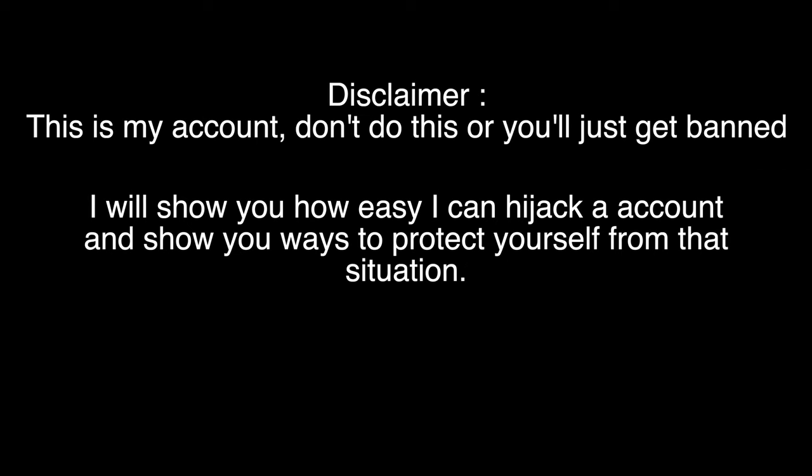I will show you how easy it is to hijack an account and show you ways to protect yourself from that situation.